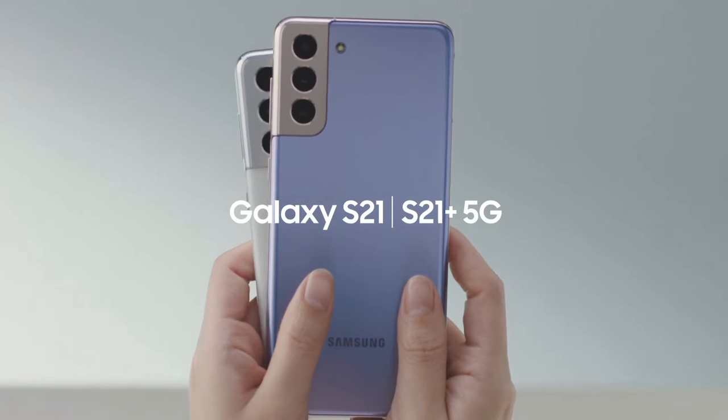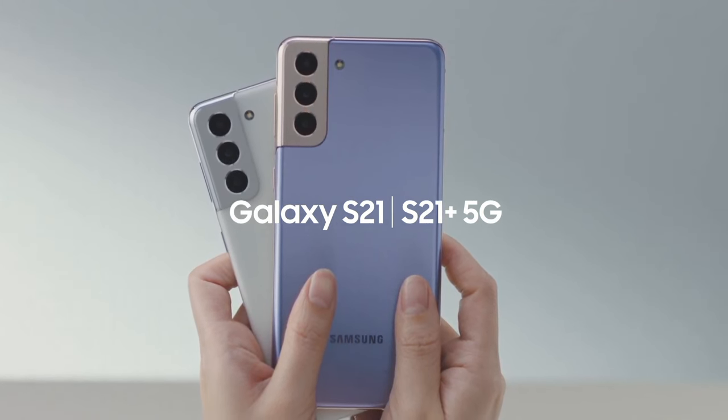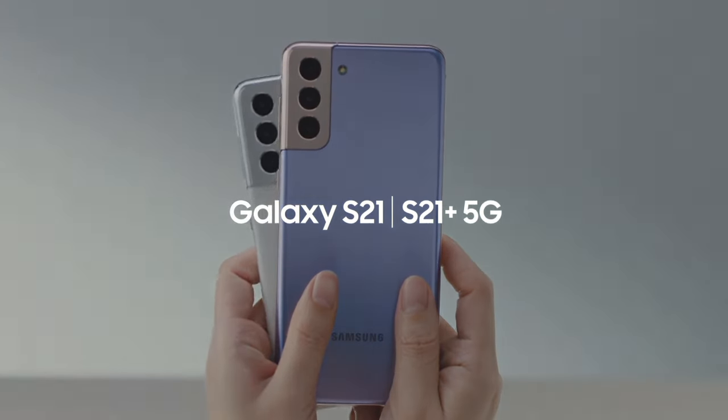The Samsung Galaxy S21 is a true powerhouse, combining style, performance, and innovation to redefine your smartphone experience.